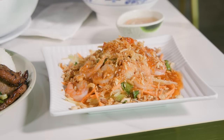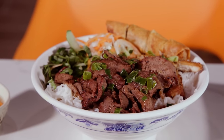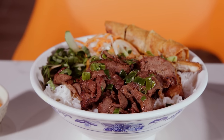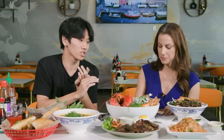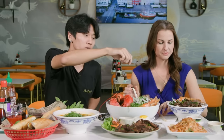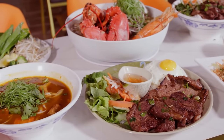This one over here is called the vermicelli noodle bowl. We have different combinations you can choose between — barbecue pork, barbecue beef, barbecue chicken, and even vegetarian tofu style on top. This one has a special sauce on the side. When you eat it, you can pour it on top to mix it and make it richer.